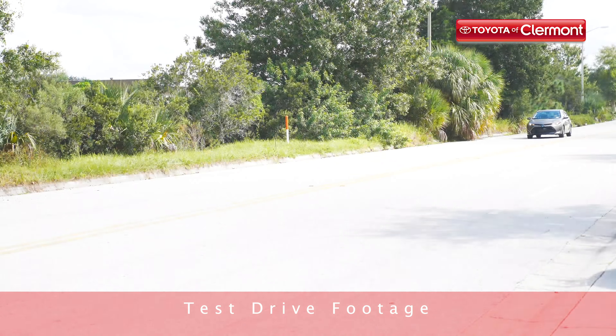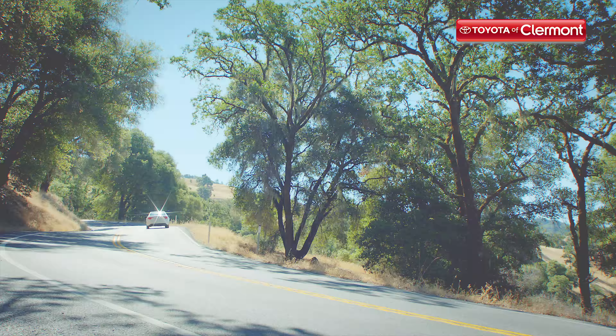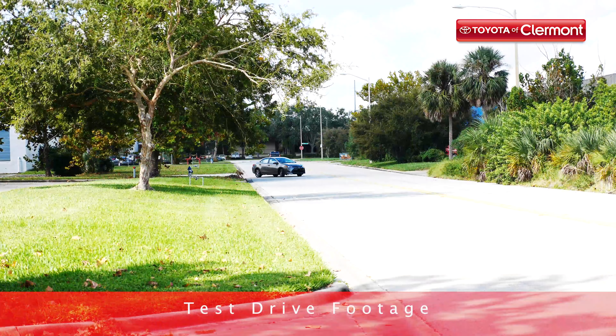It's stylish, deceivingly spacious, and fuel efficient enough to make a big difference when it comes to your bank account. The 2019 Toyota Corolla retains a good amount of its design from the previous model year. However, it is sporting new convenience and safety technology as well as eye-catching new exterior accents.